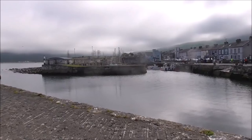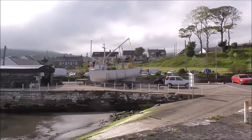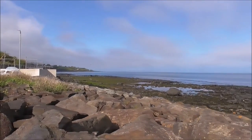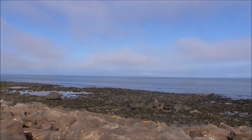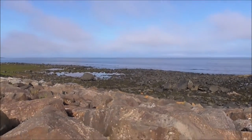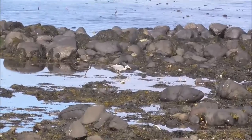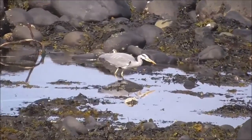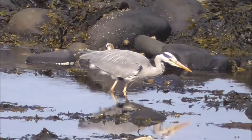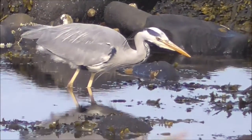And this is Carnloch Harbour again from another vantage point. This is looking out to sea. And there's Mr Heron — he's just standing stock still, watching for wee fish or crabs, and then he will pounce.